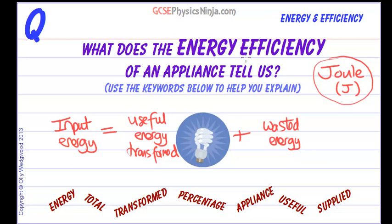The efficiency of an appliance, such as a light bulb or a fridge or a cooker, tells us how much useful energy we get as a percentage of the total input energy. So if you have an efficiency of 100%, it means that all of the input energy gets transformed into the useful energy.